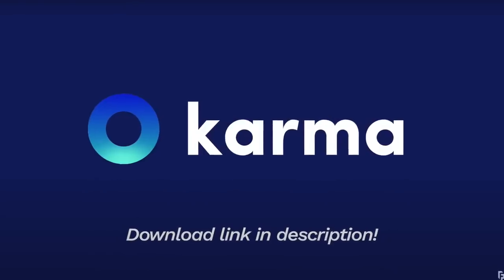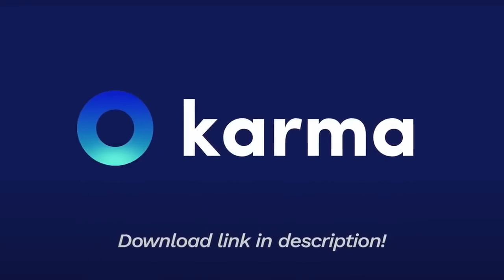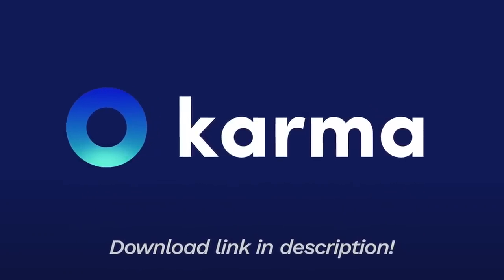This video is kindly sponsored by Karma, an app and Chrome extension that ensures you never miss a price drop or a coupon code, but more on that later.